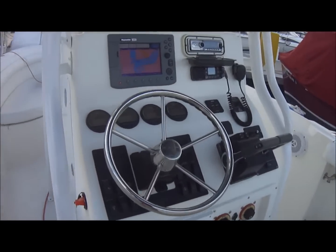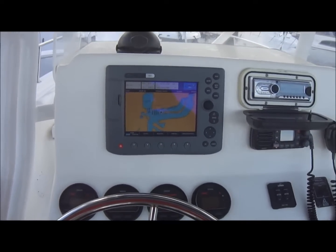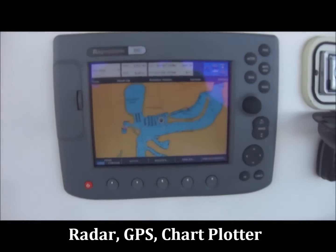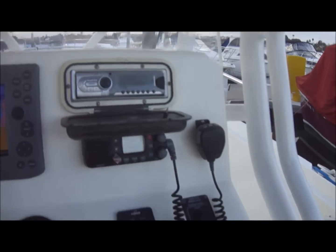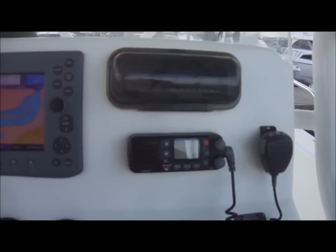As we come up to the helm, we can see we have a Raymarine C80 electronics unit with GPS and chart plotter, a Clarion stereo, and a Standard Horizon VHF radio right there.